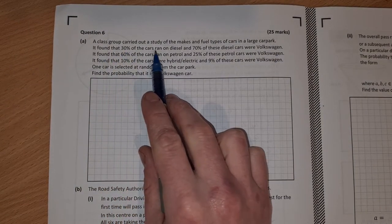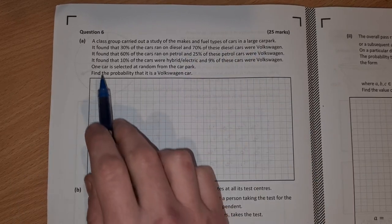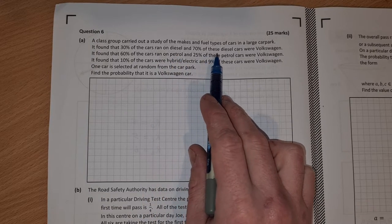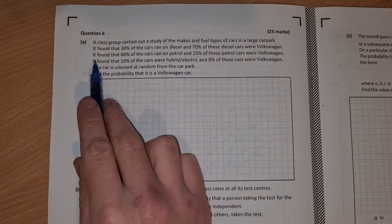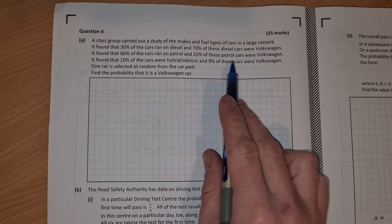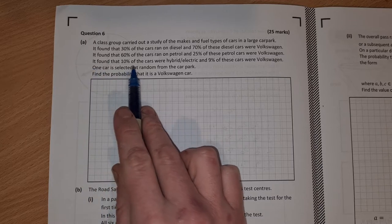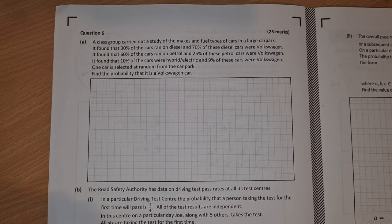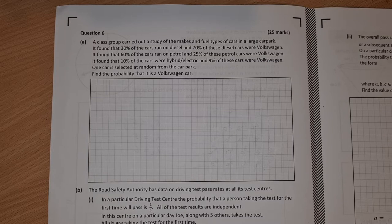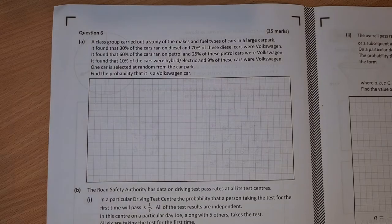A class group carried out a study of the makes and fuel types of cars in a large car park. It found that 30% of the cars ran on diesel and 70% of these were Volkswagen. It found 60% of the cars ran on petrol and 25% of the petrol cars were Volkswagen. It found that 10% of the cars were hybrid or electric and 9% of these were Volkswagen. One car is selected at random from the car park — find the probability that it's a Volkswagen car.